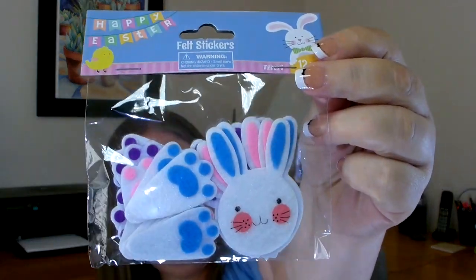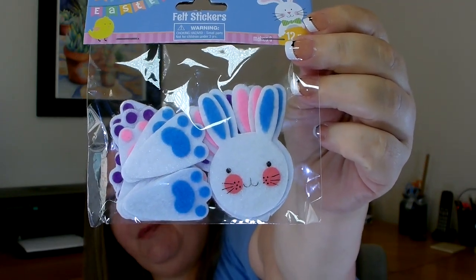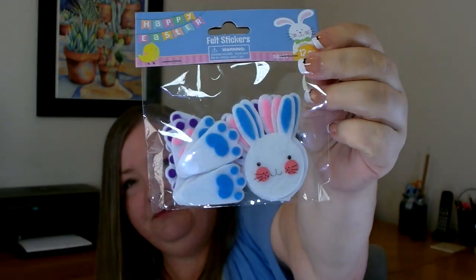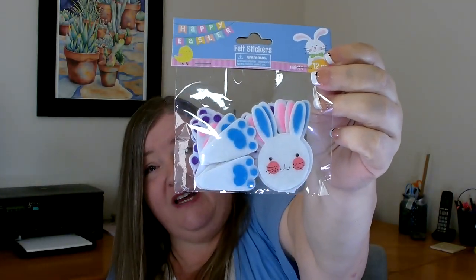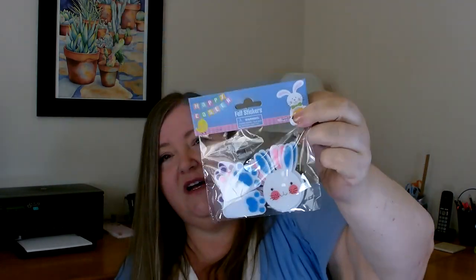This next item I didn't notice the first couple times I went through the Easter section, but when I found them I thought they were very cute. They are felt stickers and you get 12 pieces — little bunny heads and little bunny feet. You get two blue bunny heads, two pink, and two purple, and then you get sets of feet for each of the heads. There's a lot of different things you can do with these.